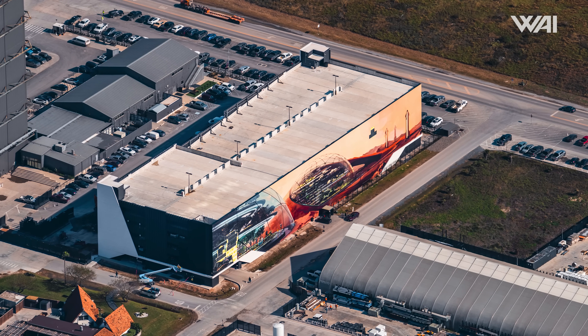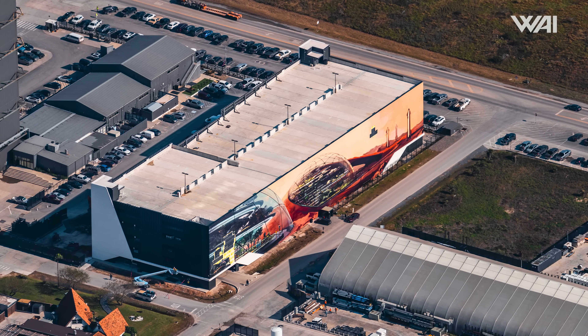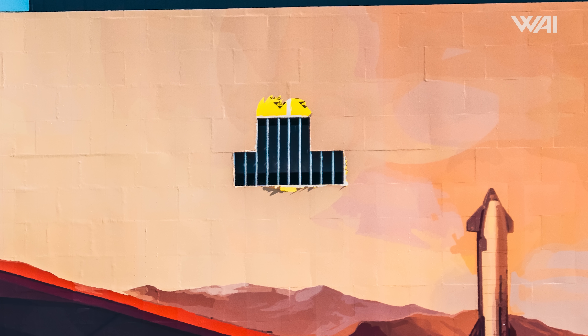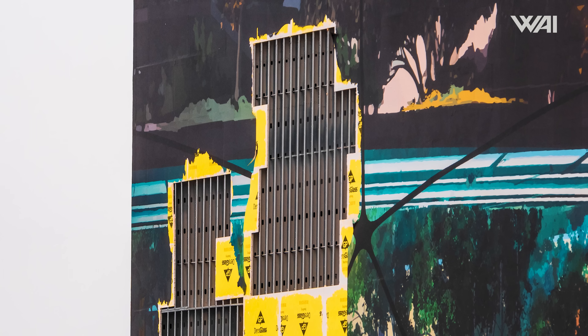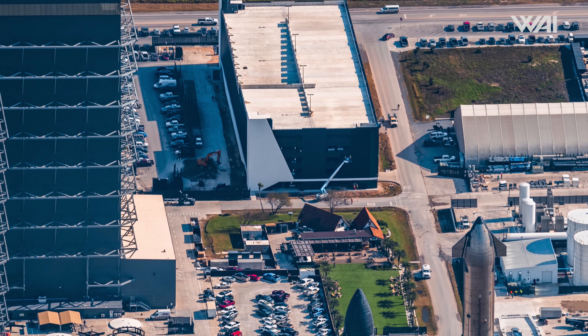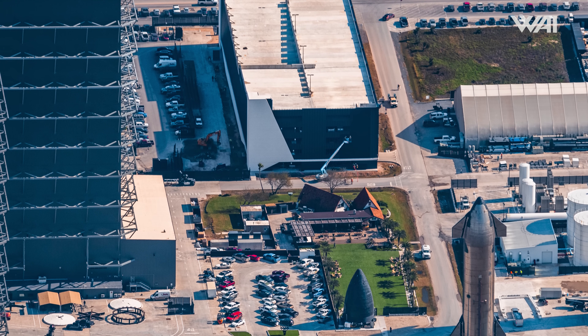Not everything was so lucky to survive. Looking at the gigantic mural that SpaceX placed on the side of their parking garage, we can see that some of the panels were completely blown off. This is quite unfortunate, as the mural is truly a sight to behold. SpaceX may also decide to wait on repairs, as the whole area will likely undergo massive amounts of construction soon.